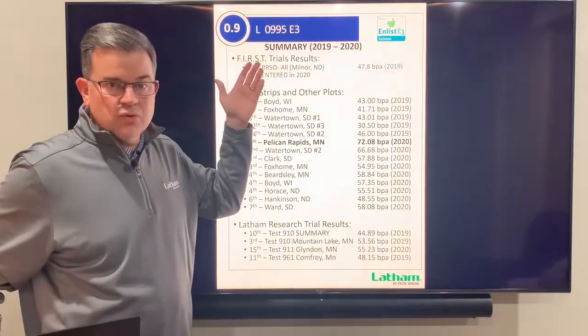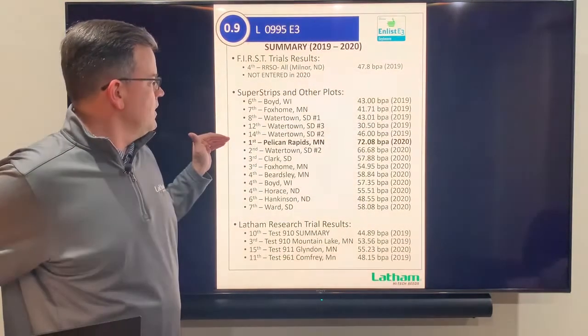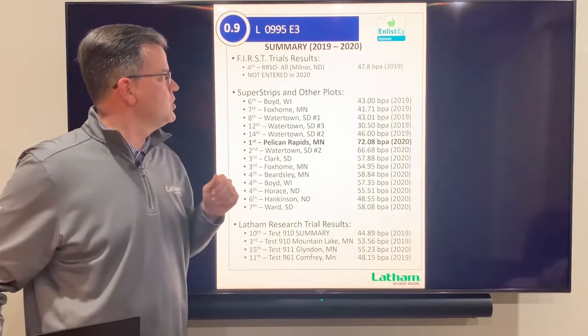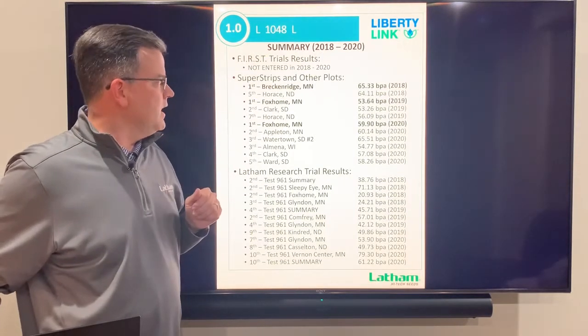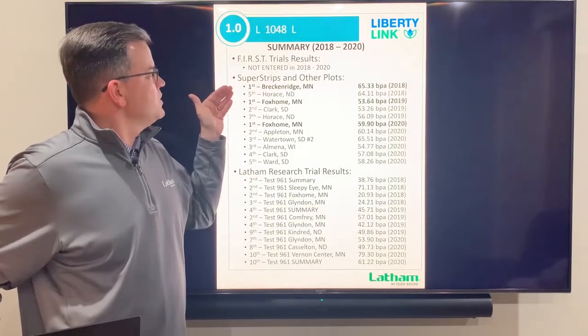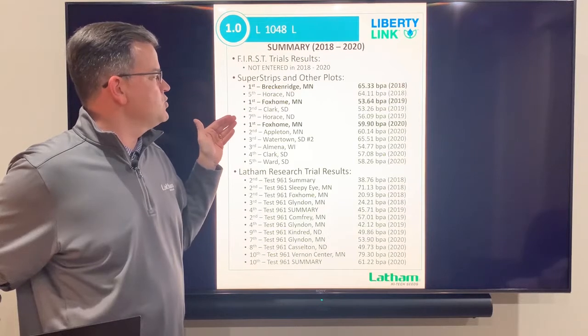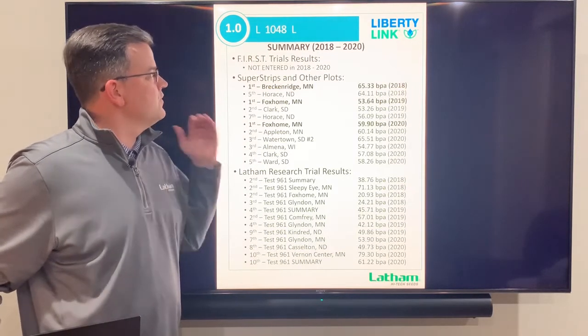Next, the 0995 E3 — a 0.9 maturity E3 — won first place at Pelican Rapids, Minnesota with a yield of 72 bushels. Next is the 1048 Liberty, an outstanding 1.0 maturity. It was first at Breckenridge, Minnesota, first at Foxhole, Minnesota in 2019, and then first again at Foxhole, Minnesota in 2020 — great consistency over the last several years.